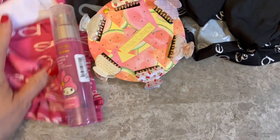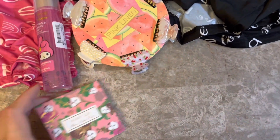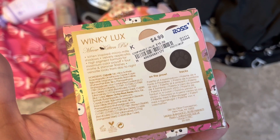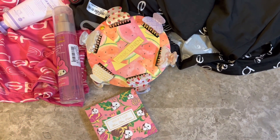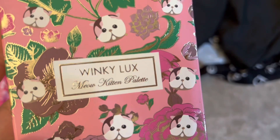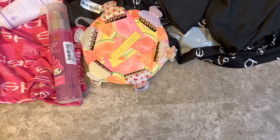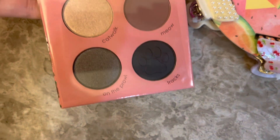Now for my Ross items. First I'll show you this eyeshadow palette — it was $4.99. I was so happy to find it because there's a matte black, which I've been looking for. It's the Winky Lux Meow Kitten palette — so cute, with little kitty faces and flowers. Look at these colors, and there's even a paw print!